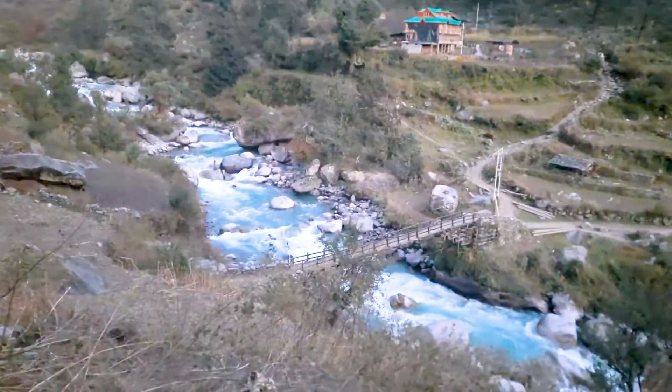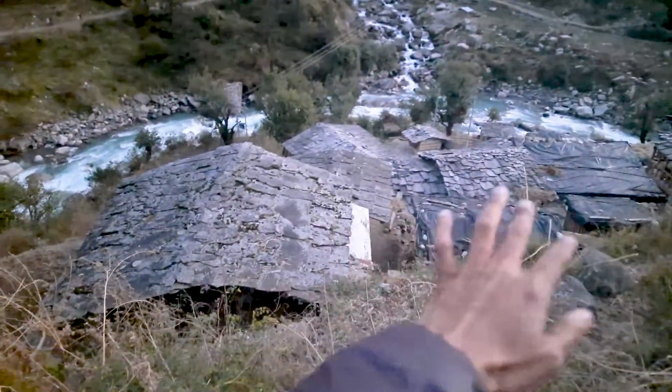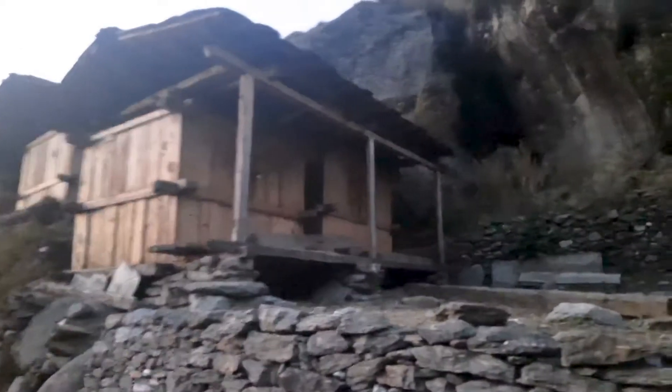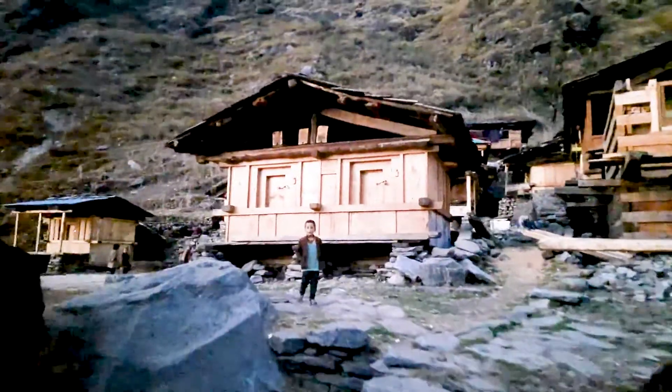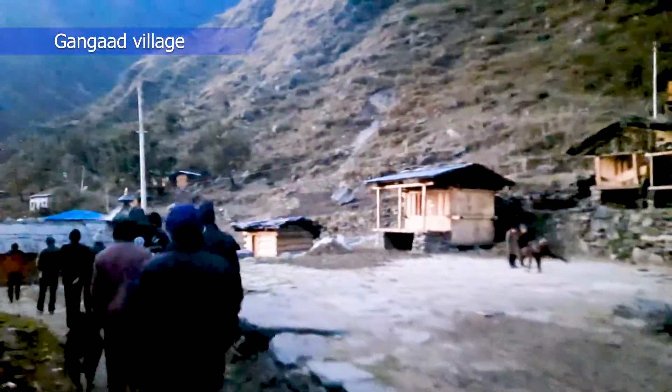Even in this low light, it is disappearing into blue. Look at this slate — the roof is all made of slate. The cottage is so nice here. Oh, there is a temple here.